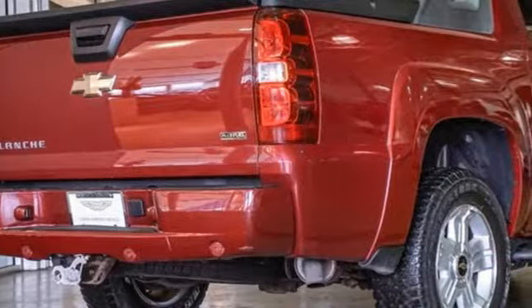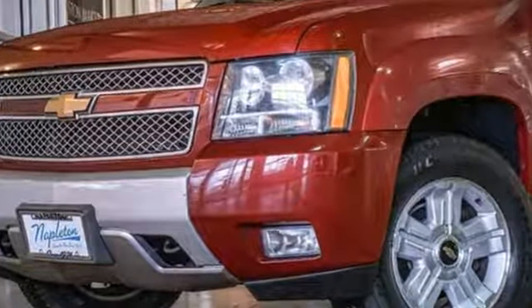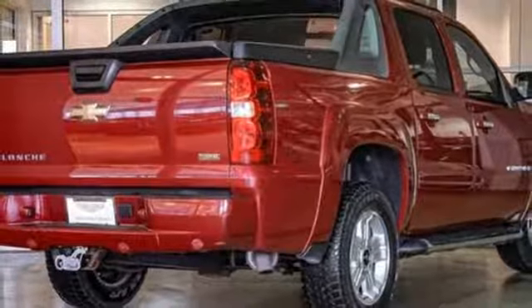A great vehicle is comprised of great features like these: AM FM XM satellite radio, multifunction steering wheel, dual zone climate control, auto dimming rear view mirror, and power windows.